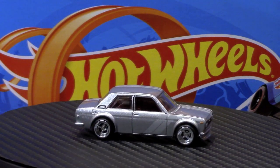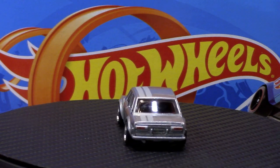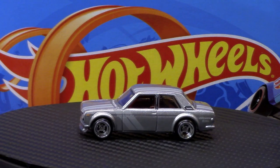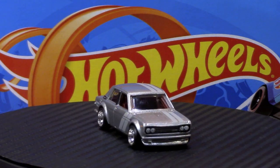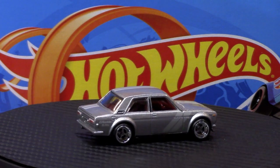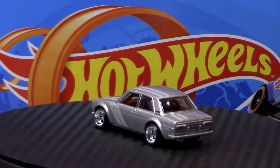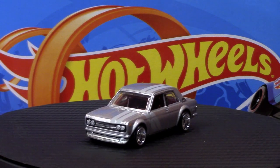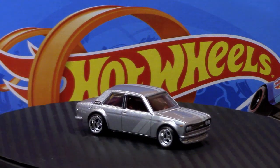Car number one was the Datsun Bluebird 510. As we've seen in the past, this has been a really top seller for Hot Wheels. Unless you've been living under a rock, this is a very popular casting — as well as the wagon — both have sold very well for Hot Wheels, and it's understandable why, because it's a very beautiful car and Hot Wheels did a great job on it.